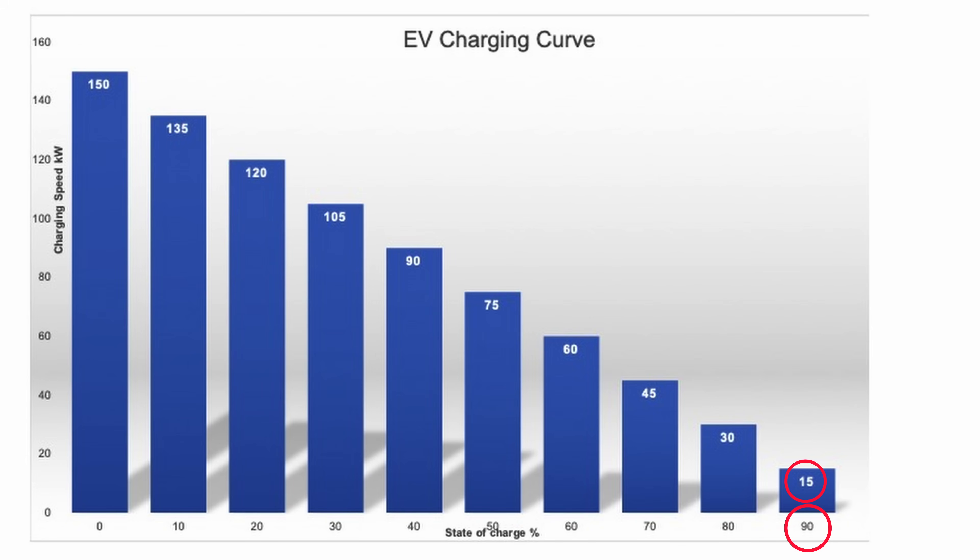This is totally normal. All EVs do it, and there's almost nothing you can do to change it. But what does it tell us? Let's look in detail at the first 10kWh that go into the battery. To fill that first 10kWh at 150kW takes 1/15th of an hour — that's 4 minutes. To fill the second 10kWh, from 10% to 20%, the rate has dropped to 135kW, so it takes a bit longer: 4 minutes 26 seconds. Still really fast. As we proceed, the rate drops and the time increases. From 40 to 50% it now accepts only 90kW, so that takes 6 minutes 42 seconds. Until finally, between 90% and 100%, it takes an agonising 40 minutes.